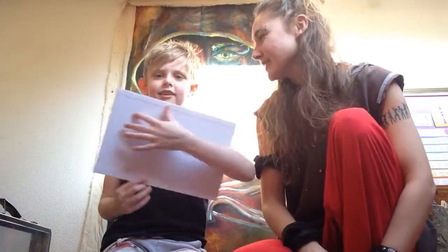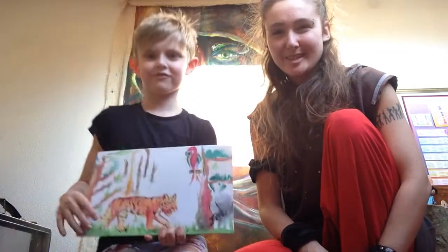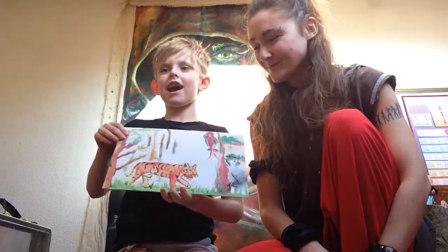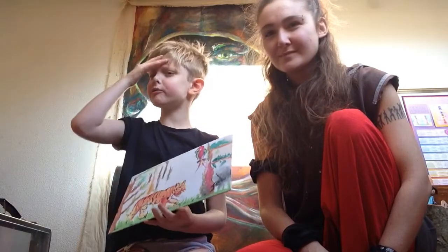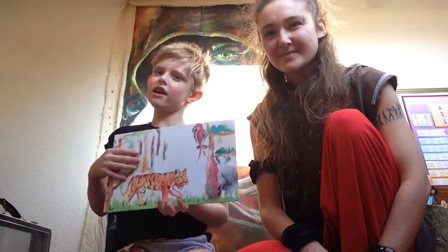So you've got to tell them why you came up with the idea. This is our masterpiece we did today. And I bet you're thinking, how did you do that?